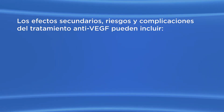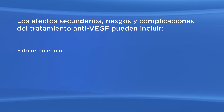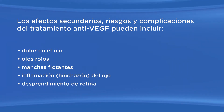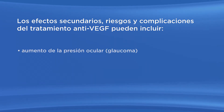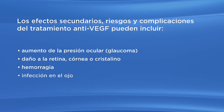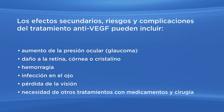Como con cualquier medicamento o procedimiento, el tratamiento anti-VEGF y la cirugía con láser tienen riesgos de efectos secundarios y complicaciones. Posibles efectos secundarios y complicaciones relacionadas con drogas anti-VEGF pueden ser: dolor en el ojo, ojos rojos, manchas flotantes, inflamación, desprendimiento de la retina cuando ésta se desconecta de la parte posterior del ojo, nubosidad del cristalino o catarata, aumento en la presión ocular o glaucoma, daños en la retina, córnea o cristalino, hemorragia, infecciones, pérdida de la visión y la necesidad de otros tratamientos con medicamentos y cirugía.